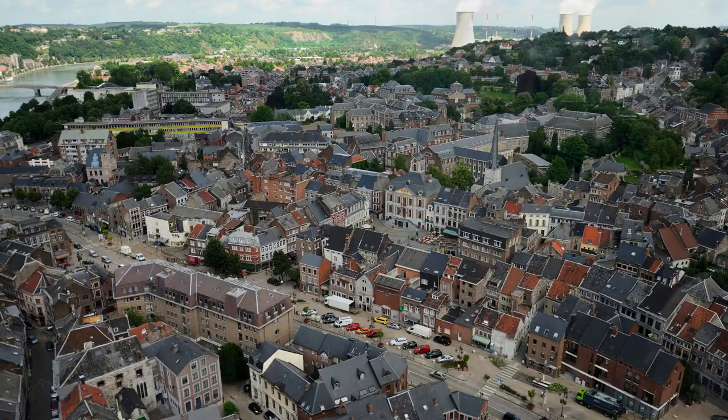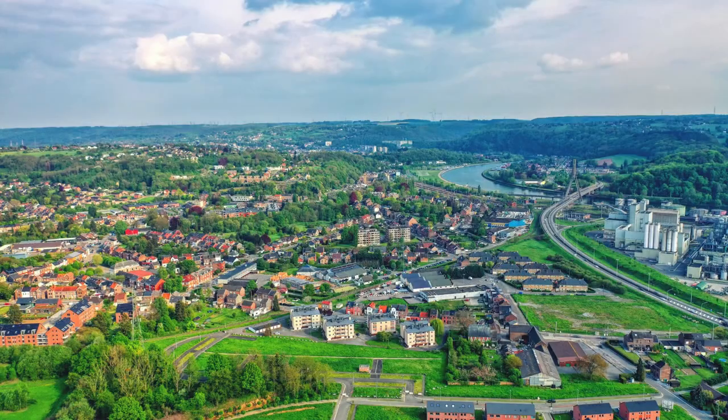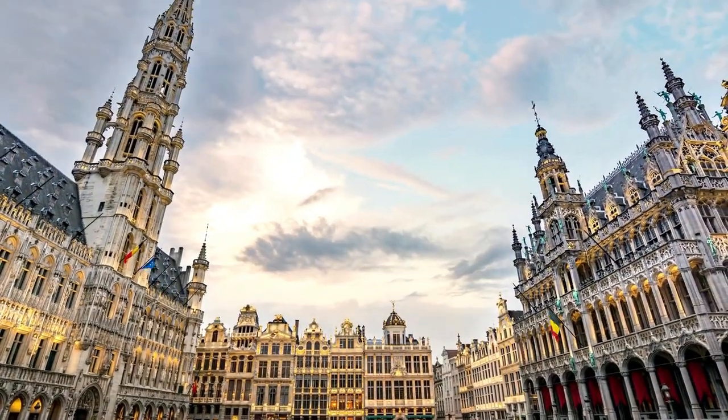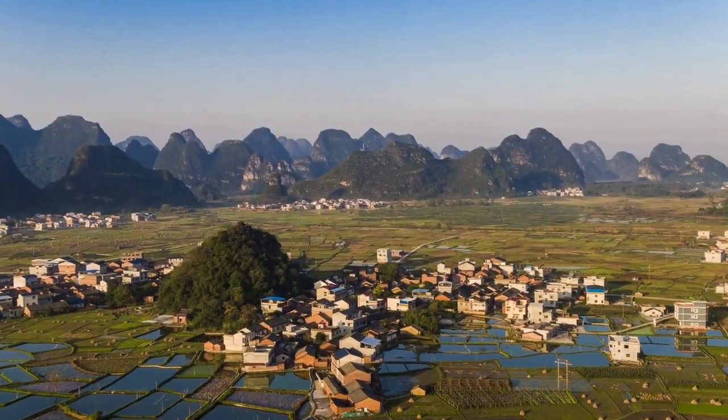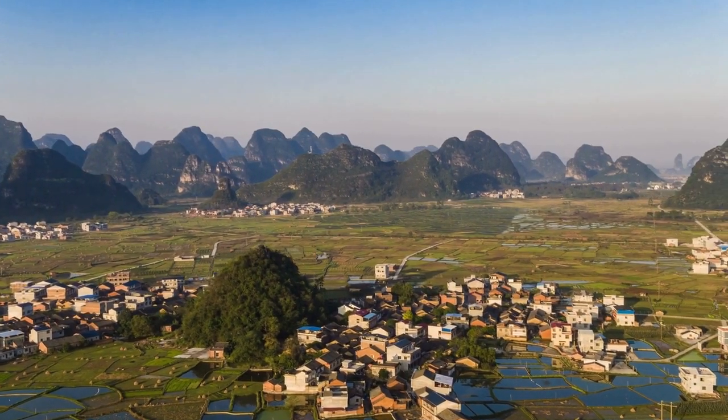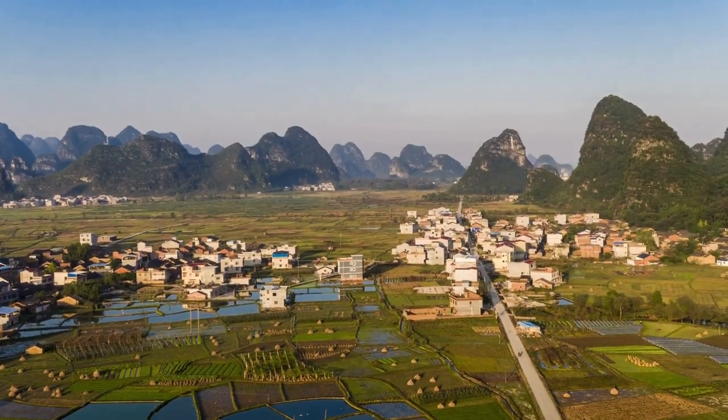High above the town stands the ancient fortress, offering breathtaking views and a glimpse into Huy's past. Explore its walls, towers, and dungeons for an unforgettable experience. Take a moment to relax by the Meuse River, where you can stroll along the peaceful promenade and take in the scenic beauty.